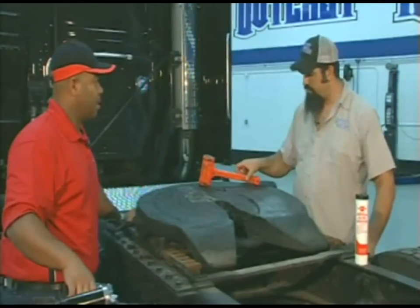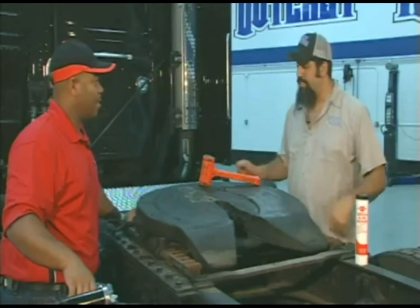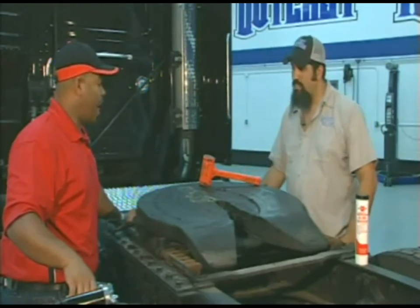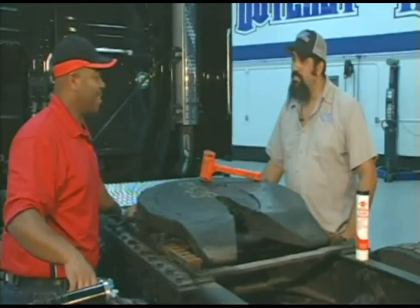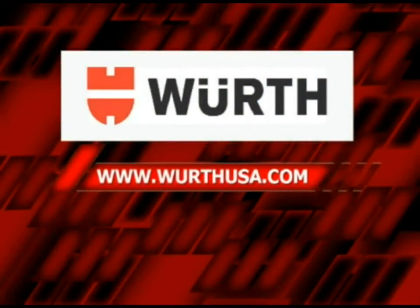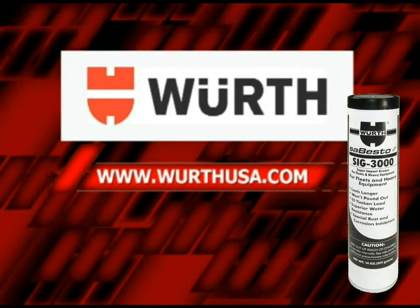That's absolutely awesome — this is one of the best items you've ever shown me. So did this meet the challenge? I'm assuming so, right? And you're going to leave here with a clean shirt too — that's great. You can find Worth USA SIG 3000 at www.worthusa.com.